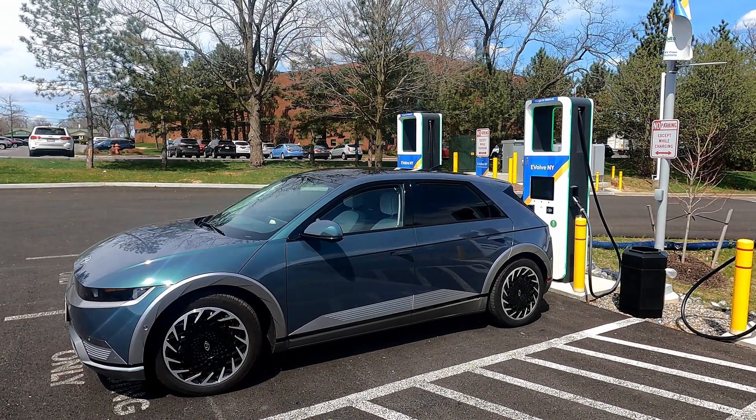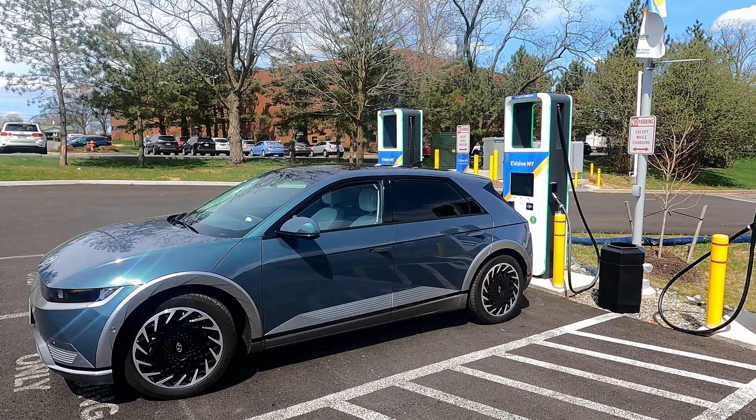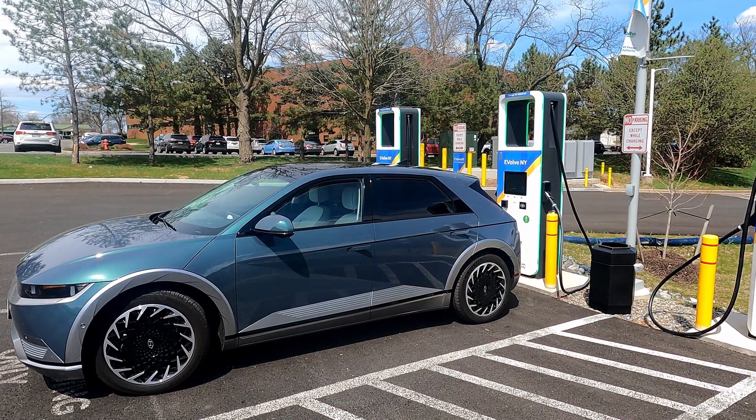First station over there, we maxed out pretty much 147 kilowatts on a 150 kilowatt charger. This one we're getting pushing 240 kilowatts.